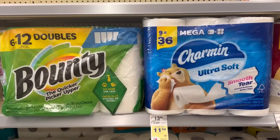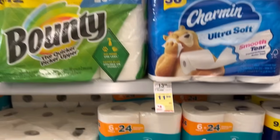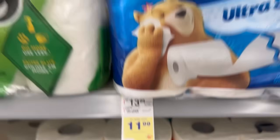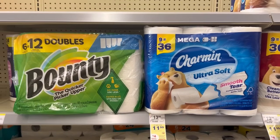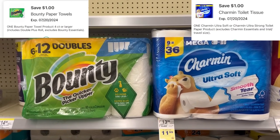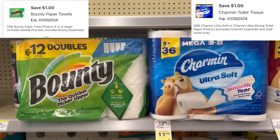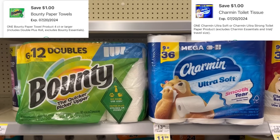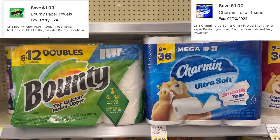We have our Bounty and Charmin. The $9 equals 36 rolls, at $11.99. When you buy two, you're going to get a $4 register reward. We do have $1 digitals for each of those — $23.98 for the pair. Subtracting $2 in digitals, you'll pay $21.98 out of pocket, getting back your $4 registry reward.